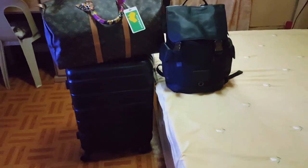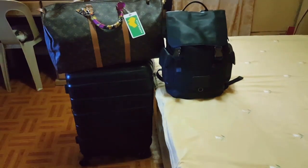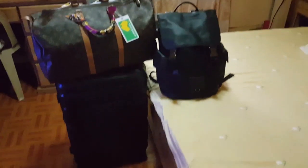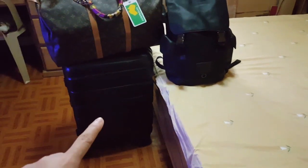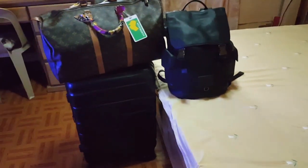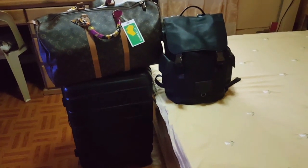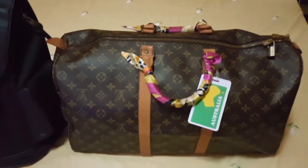Hi guys! Today I will be showing you the things that I will be bringing with me. These are my luggages — the hand carry, the carry-on, and my check-in luggage. Today I will be showing you what's in my carry-on and what's in my backpack.